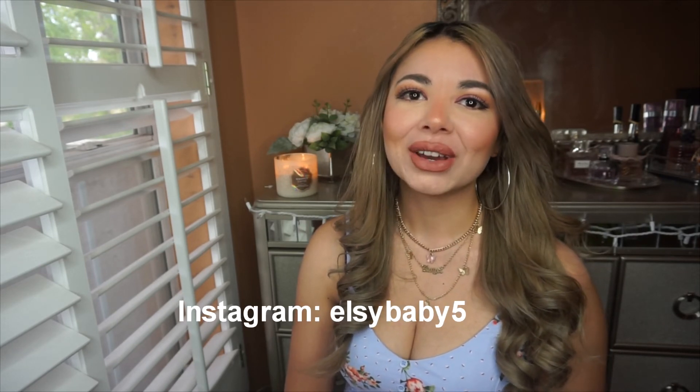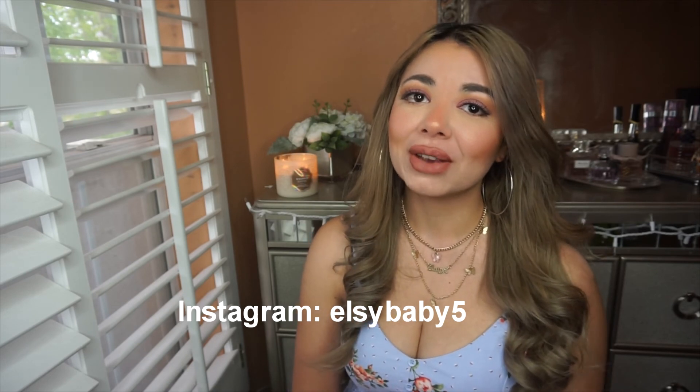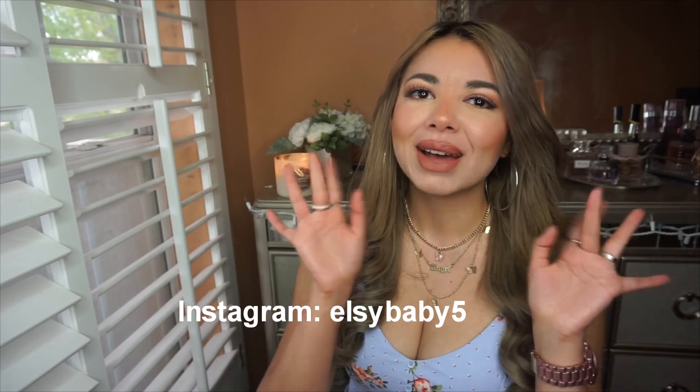That was pretty much everything I got from Routine One. I really hope you enjoyed the video — please subscribe to my channel, like this video, comment down below which one was your favorite piece, follow me on Instagram, and I hope to see you next time!